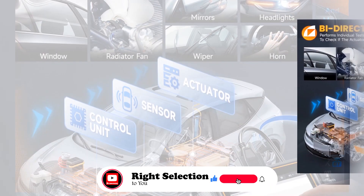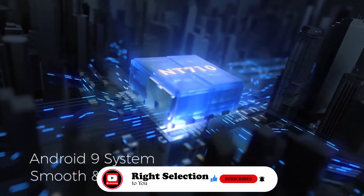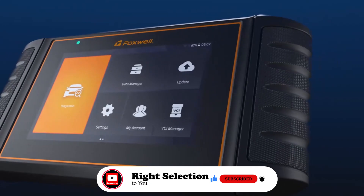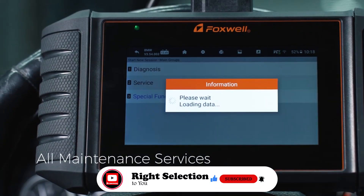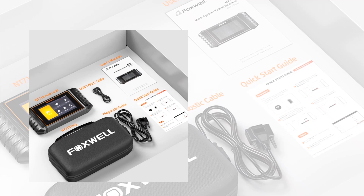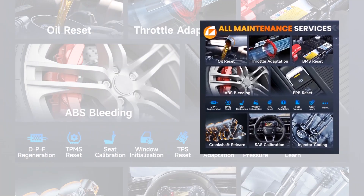This ensures a complete and thorough vehicle analysis. For advanced users, the ECU coding feature allows you to unlock hidden features, especially for BMW e-chassis, and customize settings to your preferences. It also supports essential service functions like battery registration, ABS bleeding, and oil light resets, making it a versatile tool for maintenance. Powered by Android 9.0, it delivers smooth and fast performance. The 5.5-inch touchscreen provides a bright, intuitive interface for viewing diagnostic data in text and graph formats. The 4-in-1 live data graph helps analyze abnormal parameters quickly and efficiently.